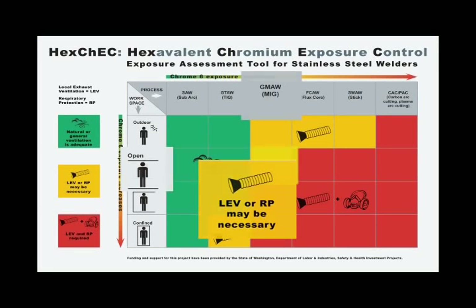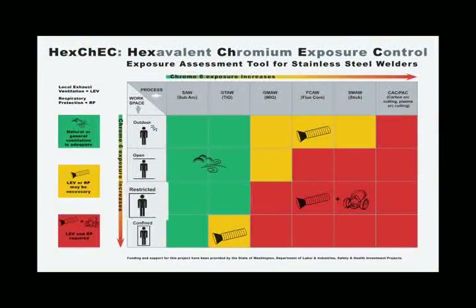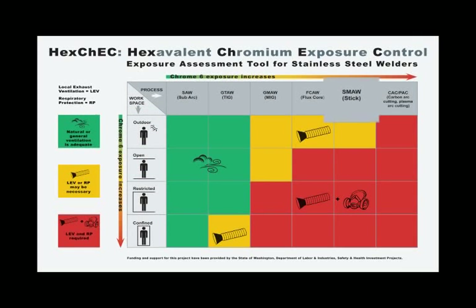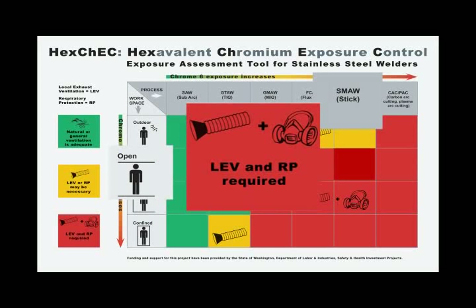Let's try a couple of examples. What if you're TIG welding in a welding booth? A welding booth is considered a workspace with restricted airflow, but we also learned that TIG welding generates very little fumes, which is why natural or general ventilation is adequate for this job. How about stick welding in an open workspace? We know that stick welding is a smoky process that generates Chrome 6 fumes. Therefore, even in an open workspace with general ventilation, LEV and maybe even respiratory protection would be needed.